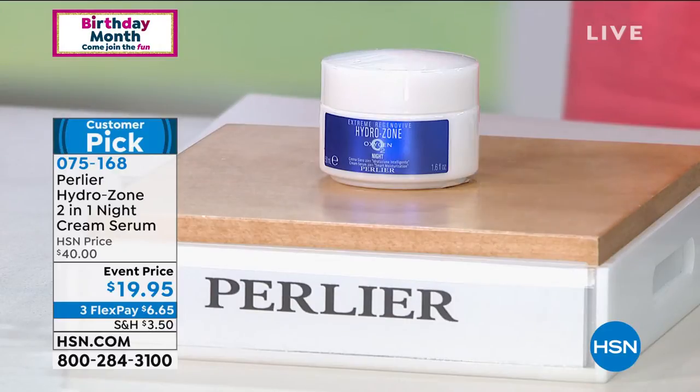The research and science behind taking the best of mother nature from Italy and combining the two so that you do get to see results. That Hydrozone technology we were talking about — this was the original. This is your two-in-one night cream serum. It's a cream serum formula, a little more rich than a day cream as it should be at night. It knows throughout the night while you sleep when, where, and how much hydration you need. 14 out of the 15 reviews are a perfect five-star review.